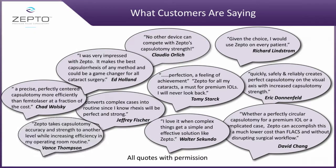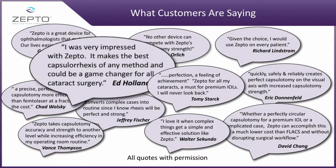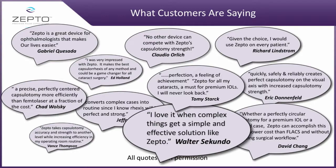The most important thing when introducing into a marketplace is what the physicians are saying who are starting to adopt this. We had a physician three weeks ago that just adopted Zepto and completed over a hundred cases. Dr. Ed Holland said, 'I was very impressed with Zepto — it could be, should be a game changer.' Vance Thompson said, 'Zepto takes capsulotomy accuracy and strength to a whole new level while keeping my operating procedures the same.' Walter Secundo, a German physician, said, 'I love when complex things get simple — and that's exactly what we do.'